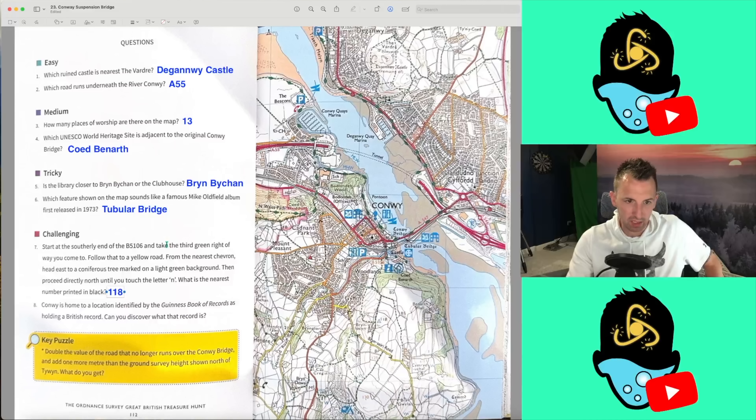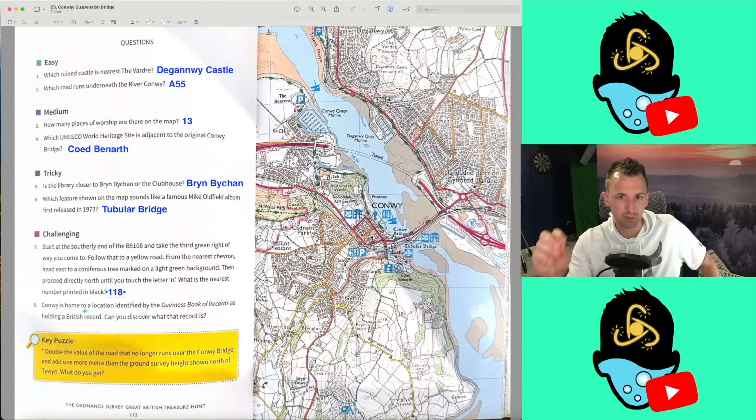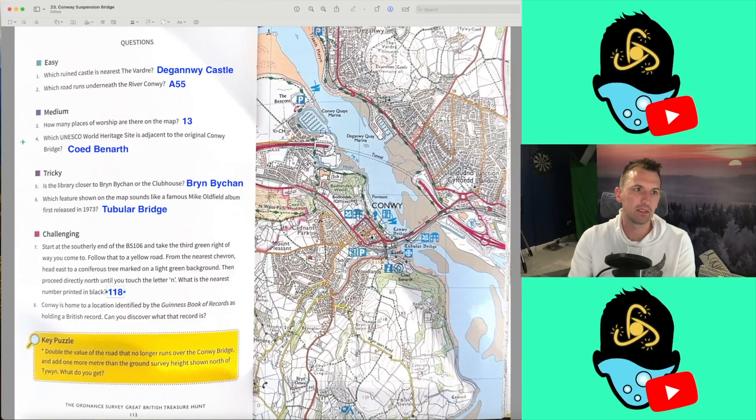Question 8: Conway is home to a location identified by the Guinness Book of Records as holding a British record. Can you identify what the record is? This is the problem — we're saying we can't Google on this. I'm never going to get that. That is a bit harsh. In the next book we do, we will allow Googling.